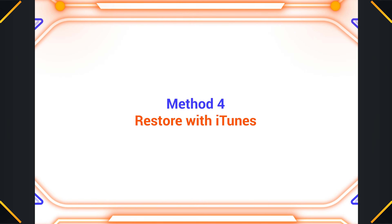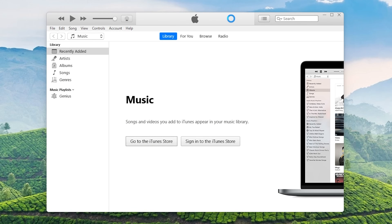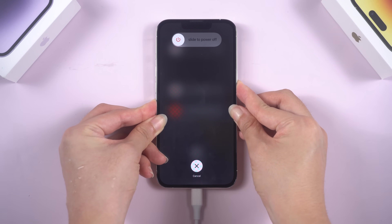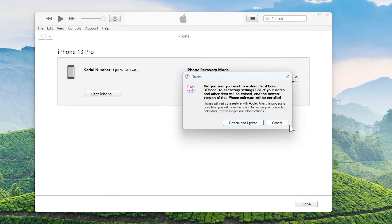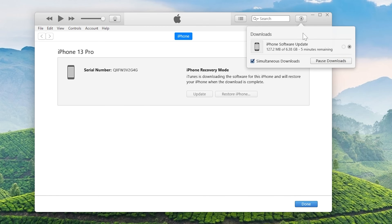Method 4: Restore with iTunes. If you have iTunes on your computer, you can still restore your iPhone with iTunes. This way, it will erase all of your data, so make sure you back up your data before you start. Then put your iPhone in Recovery Mode first: volume up, volume down, then press and hold the side button — keep holding until you see the Recovery Mode screen. Click Restore in the pop-up, and it will start downloading the firmware needed. Once the download is complete, it will start the restore process.